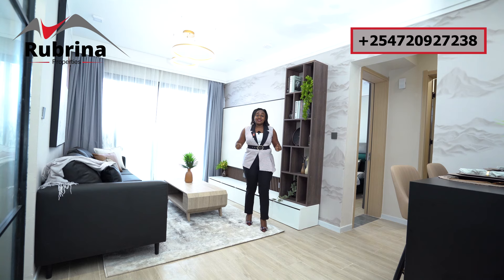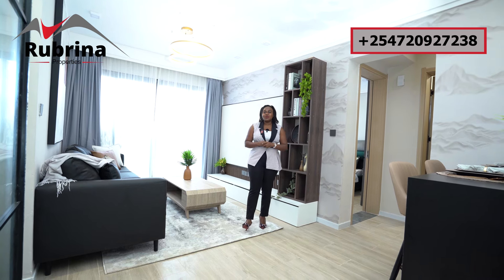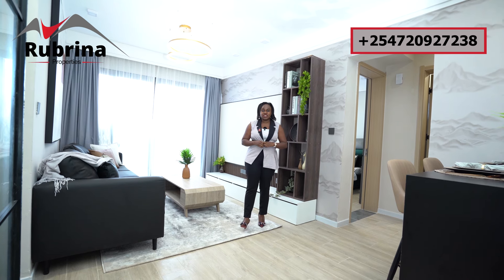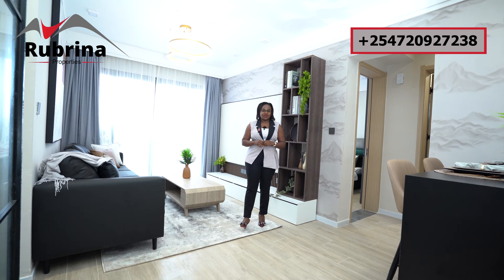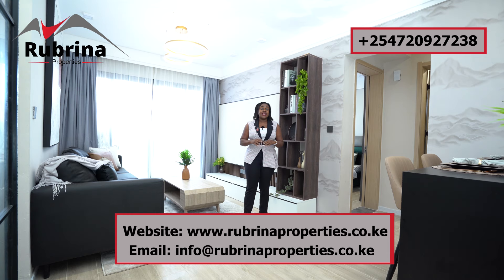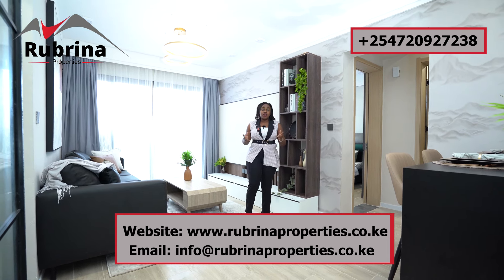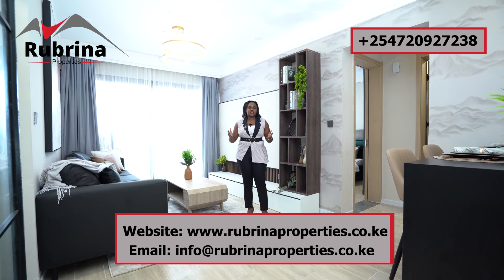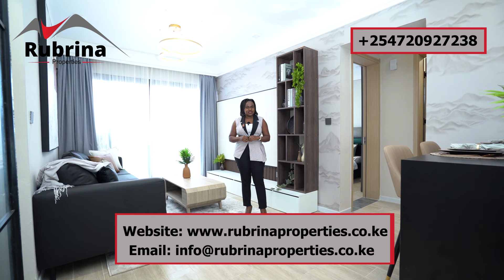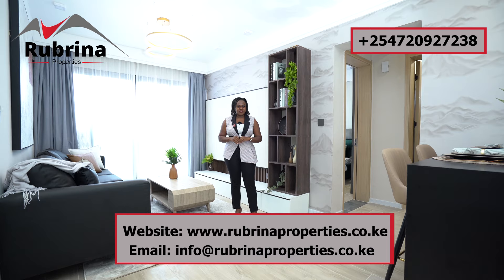Hello investors, this is a unit for you — a one-bedroom apartment, 55 square meters, very spacious with modern finishes and futuristic amenities. This unit is just three minutes drive from the JKIA and SGR, which makes it the ideal investment apartment because of its proximity to these amenities. If someone is traveling, they can stay in this particular apartment.